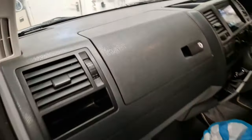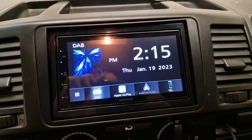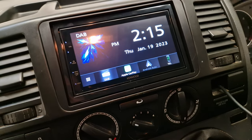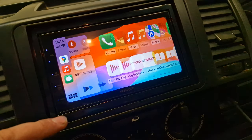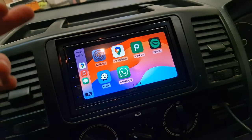So this one has come in for the DMX 5020, as you can see. This one's wired for Apple CarPlay and Android Auto. We have a phone hooked up here that gives you access to Google Maps, music, messages, Spotify, Waze, etc.